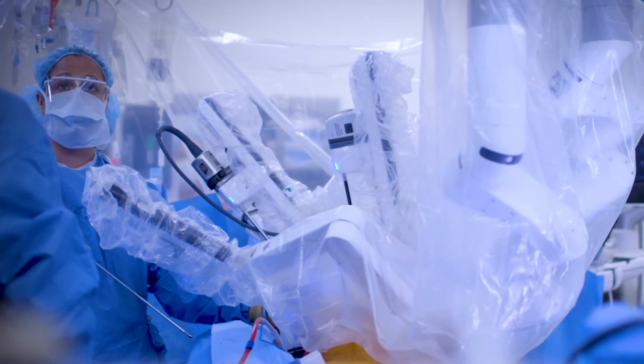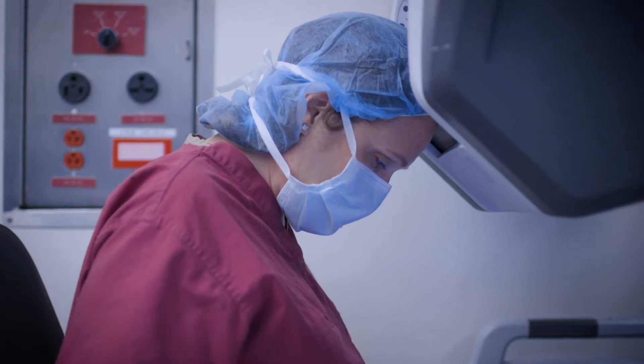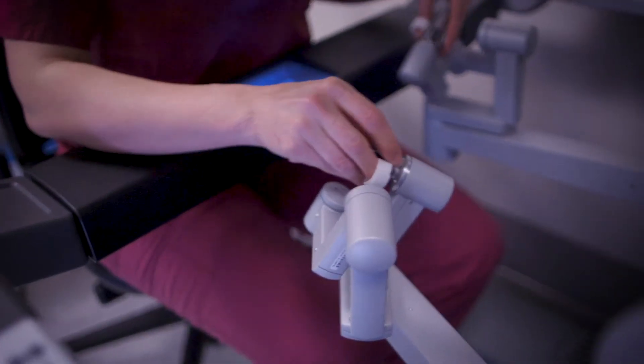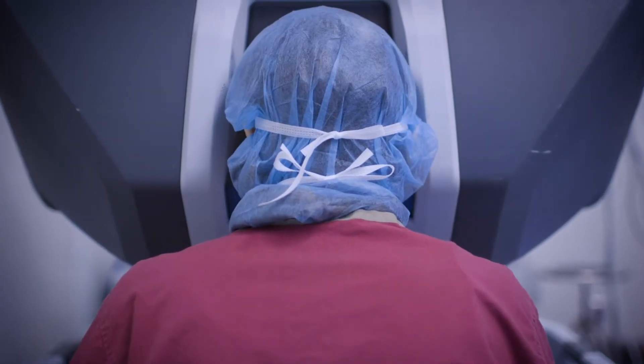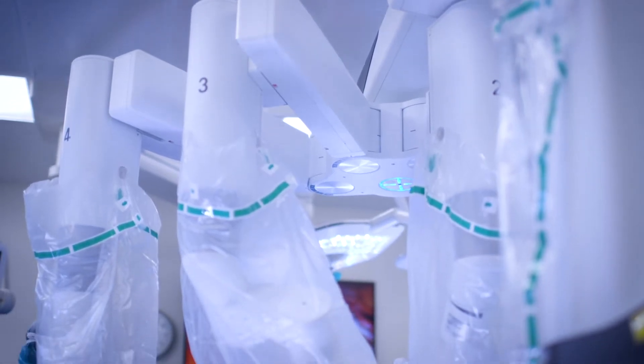The robot really enhances mitral valve surgery. It has a 3D camera with 10 times magnification relative to what your eyes see, so you can see all the parts of the valve much more easily.